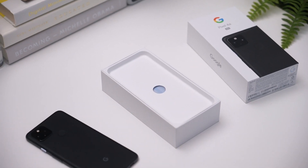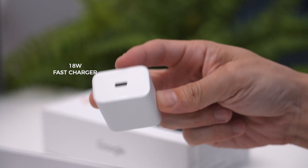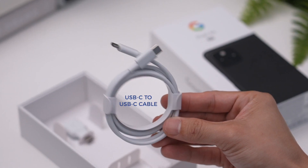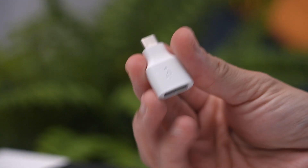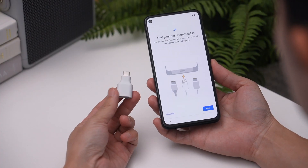We'll put it aside for now. Also in the box: a user guide and SIM ejector tool, an 18-watt fast charger, a USB-C to C cable, and a quick switch adapter — more commonly called an OTG dongle — to help you migrate from an old iPhone or Android phone.